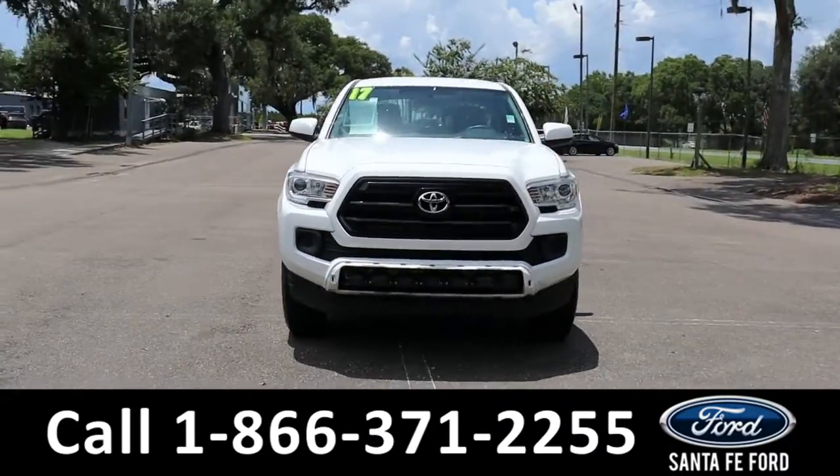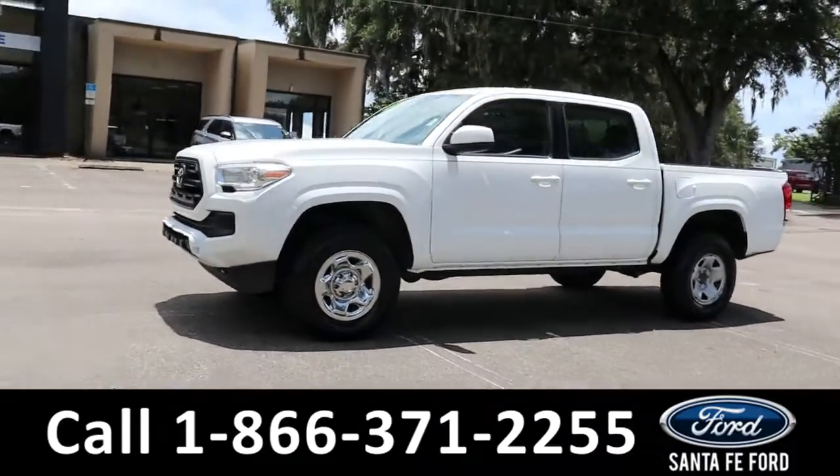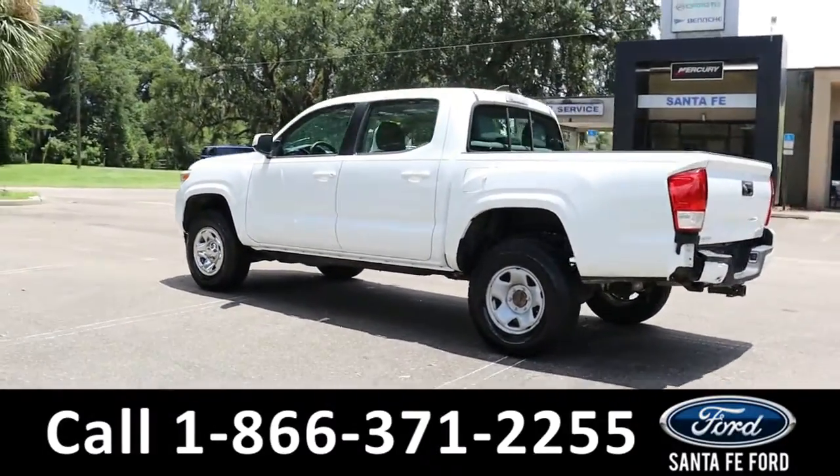Here's the 2017 Toyota Tacoma. It has fog lights, bed liner, hitch receiver, and a backup camera with sensors. It is rear-wheel drive with steel wheels.